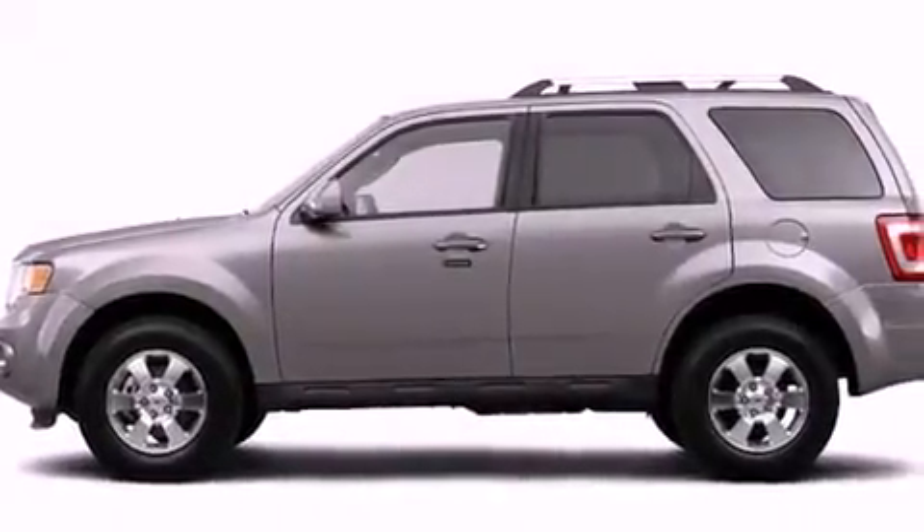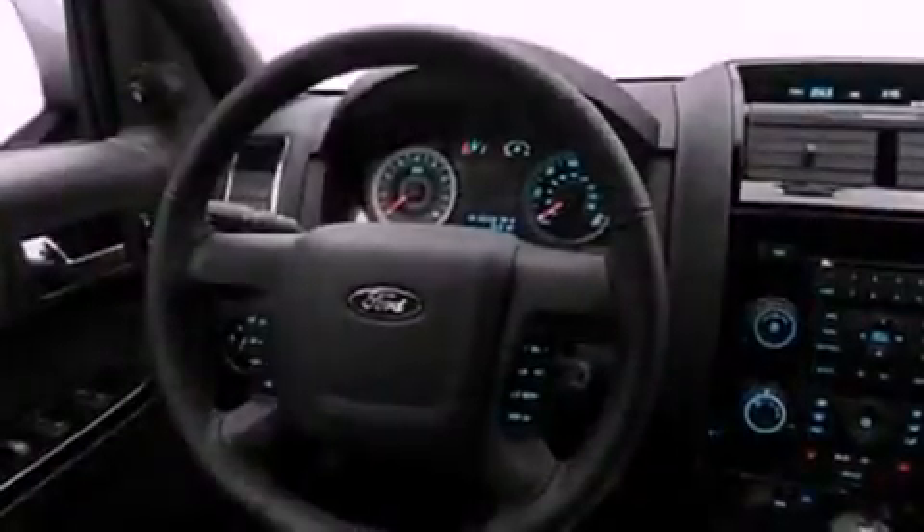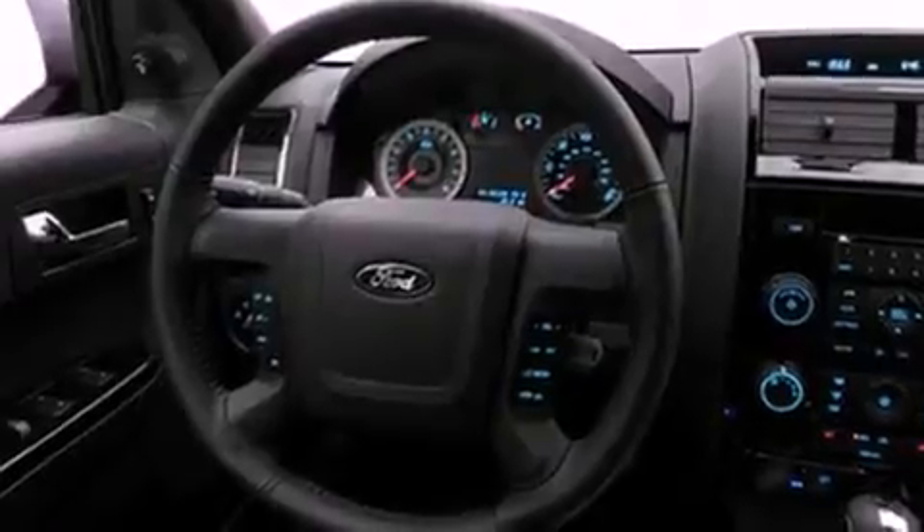Its top features include a heated passenger seat, speed-sensitive volume controls, cruise control, a CD player, roof rails, fog lamps, a low-tire pressure indicator, traction control and stability control systems, heated side-view mirrors, and folding rear seats.